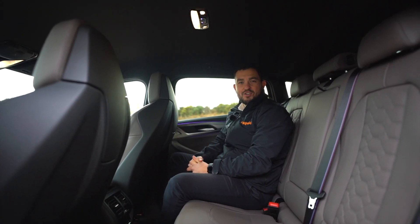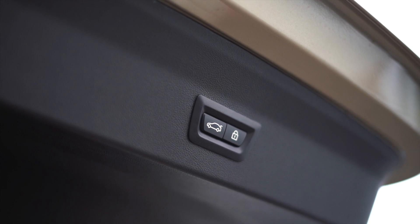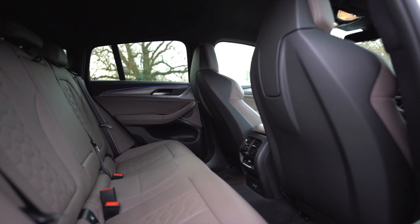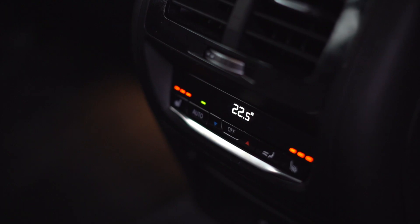In the rear you have access to a 525-litre boot space which is opened by an electric tailgate. All of this is wrapped up in a lovely five-seater which has got plenty of head and leg room, complemented with heated rear seats.